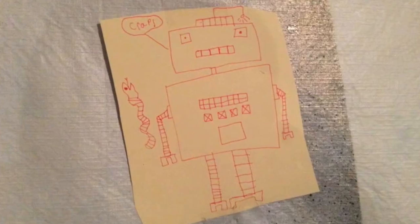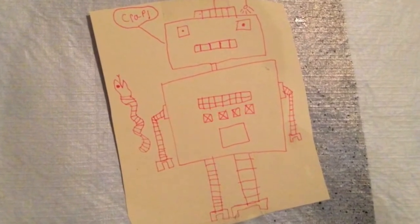The first one comes from Logan. He's seven. He's a Mitten — he's literally a Mitten Kid. He's a kid, a literal Mitten Kid. And he drew us a robot with a little snake and he's saying 'crap.'